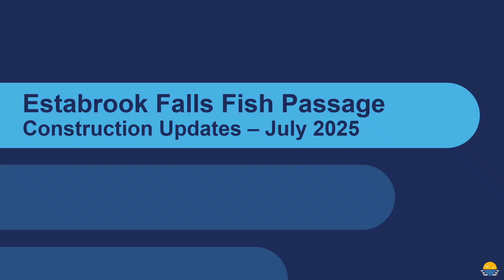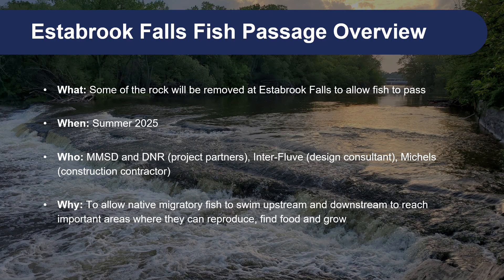Hi, my name is Beth Wenzel and I have some exciting news and important information to share about the Estabrook Falls Fish Passage Project. In case you aren't able to watch this entire video, I'll hit the key points up front. We are just starting construction of this project. It will consist mostly of removing rock from the falls to create paths for fish to swim past it. We will be doing all of the work within the river this summer. MMSD is leading the project with funding and technical support from the Department of Natural Resources. Our engineering and design consultant is Interfluve and our construction contractor is Michaels. The purpose of the project is to allow native migratory fish to swim upstream and downstream to reach important areas where they can reproduce, find food and grow.